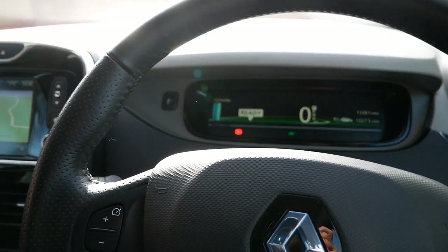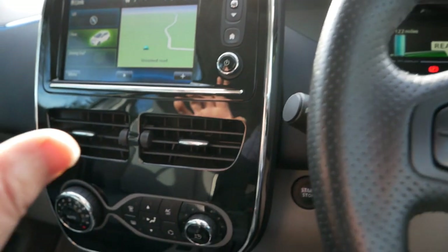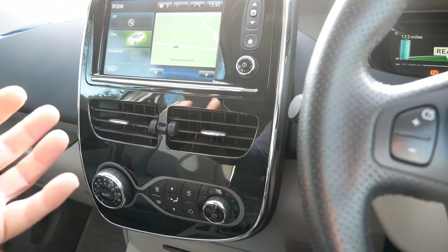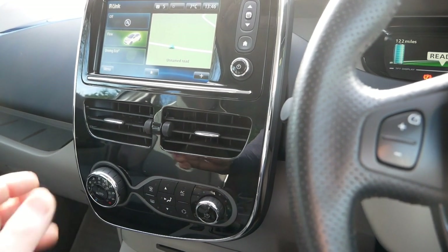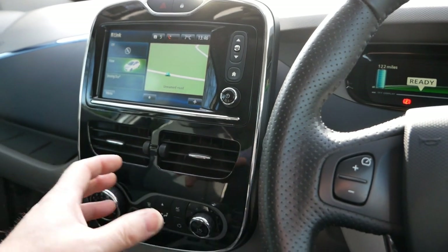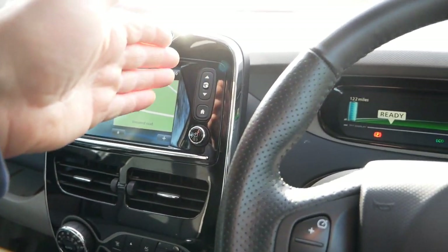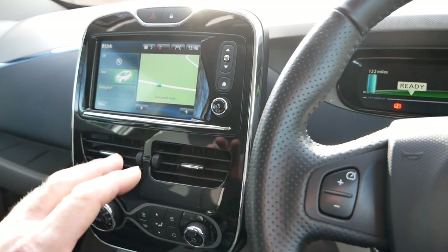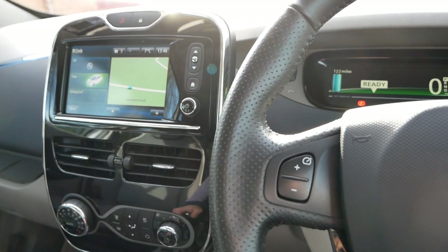The battery pack on this one is at 98% state of health, so there's really no battery degradation at all. These also have a heat pump heating system, so the heater is pretty efficient — you don't get that huge range loss in winter that you do with some older electric cars. These also have pre-conditioning: you can set a timer, use an app, or press a button on the key fob. The vehicle will come on in the morning, melt the ice off the windows and warm the cabin while still connected to the charger, so when you disconnect you've still got 100% battery and full range.